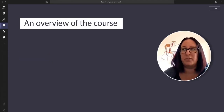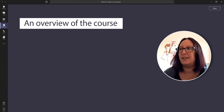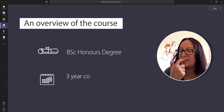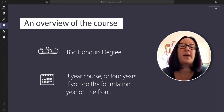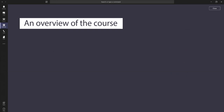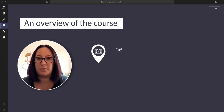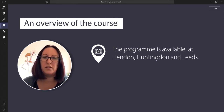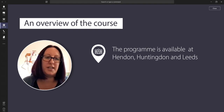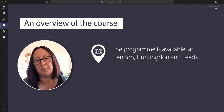In terms of an overview, the course is a BSc Honours degree and it runs over three years, which is quite unique. If you want to do a foundation year on the front, then it's a four year honours programme. We offer the programme at all of our campuses — Hendon, Huntingdon, and Leeds — but currently the foundation year is only available at our Huntingdon campus.